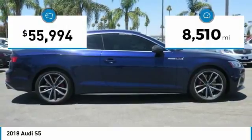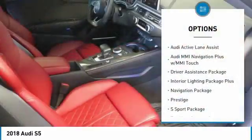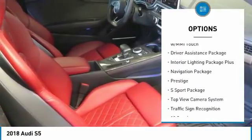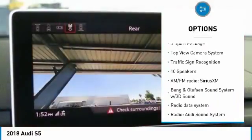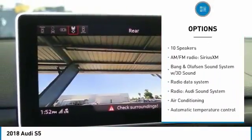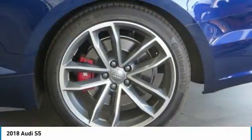This vehicle has less than 9,000 miles. Here are some of this vehicle's great options: power passenger seat, traction control, navigation package, dual airbags, leather wrapped steering wheel, air conditioning, power steering, four wheel disc brakes, compass, and security system.